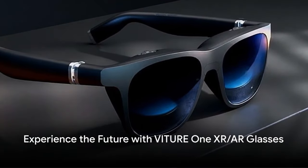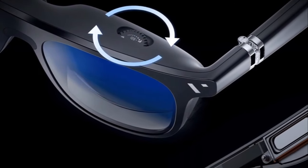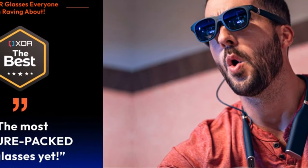Dive into the future with VTURE ONE XR AR Glasses — the first of its kind with a seamless, pixel-free 120-inch virtual screen, thanks to the adjustable electrochromic film. Record, relive, and immerse in three-dimensional videos, all at your fingertips.